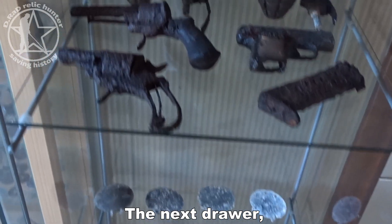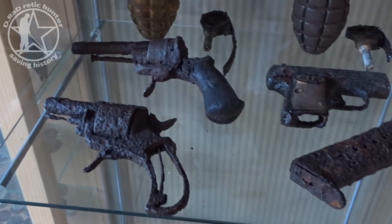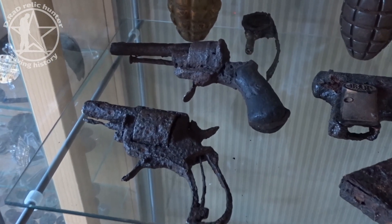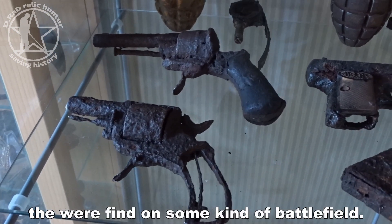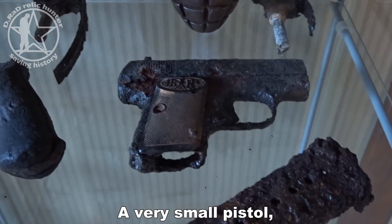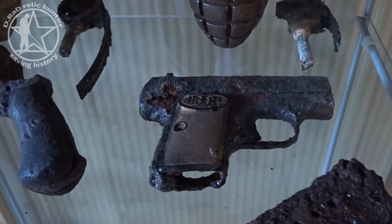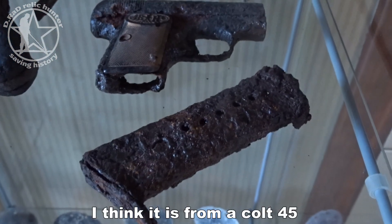Also toothbrushes, dental cream, a spoon, fork, bottle knife, and of course a hair comb. The next drawer has some small arms: two old revolvers — I don't know if they are water-logged, but they were found on some kind of battlefield.